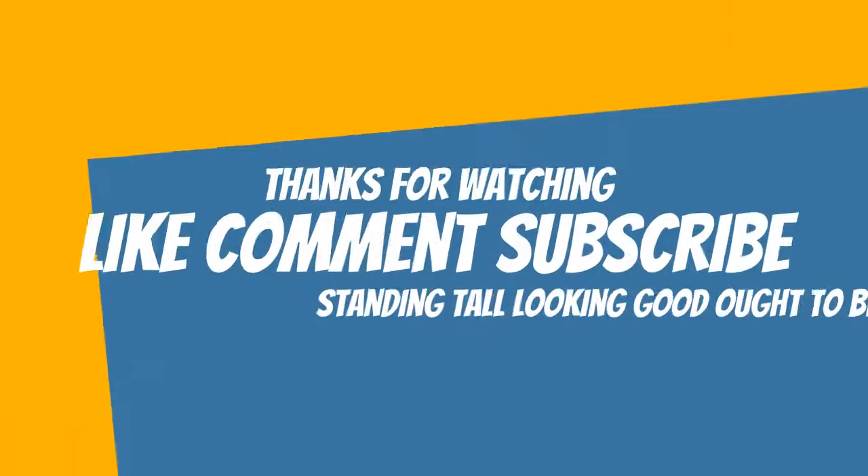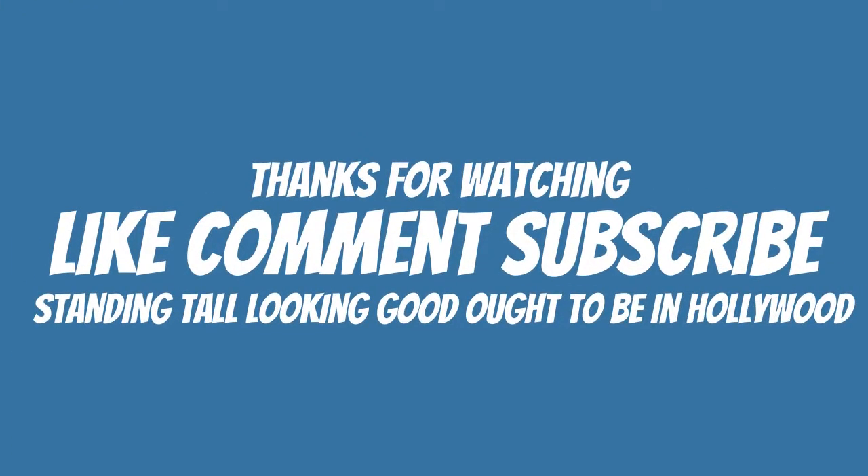And you guys, I'll see you in the next video. Peace. Bye. I'll see you soon.